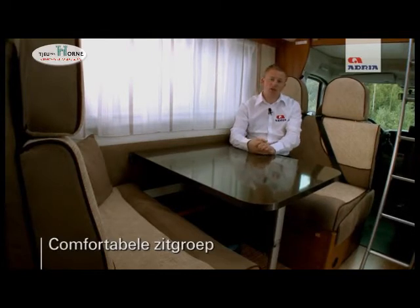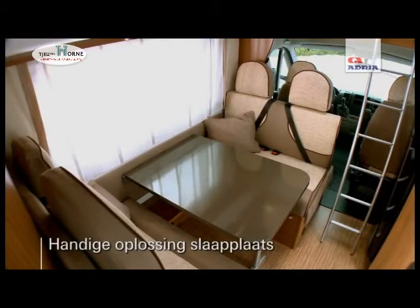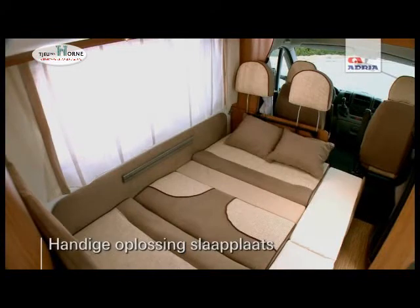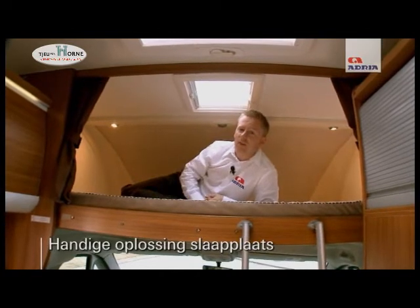Not only that, during the night time if extra berths are required, the table easily drops down, the cushions fall into the middle, and that gives you an extra berth which will sleep two more adults. There is also an over-cab style bed which can sleep two adults, situated over the top of the driving area.